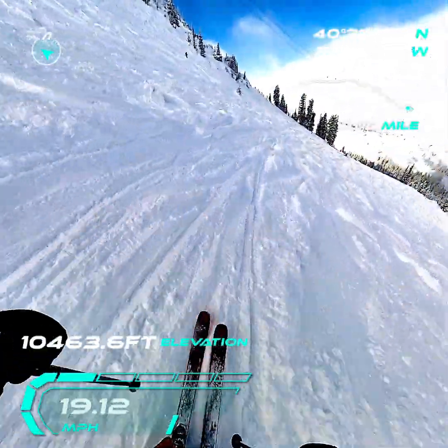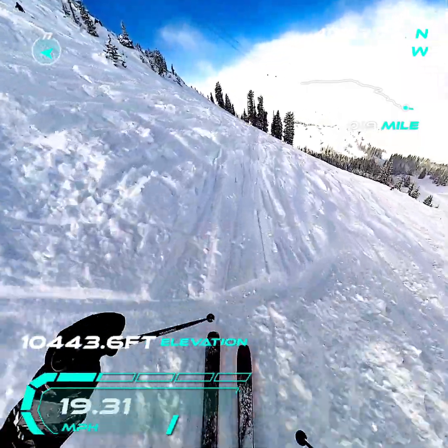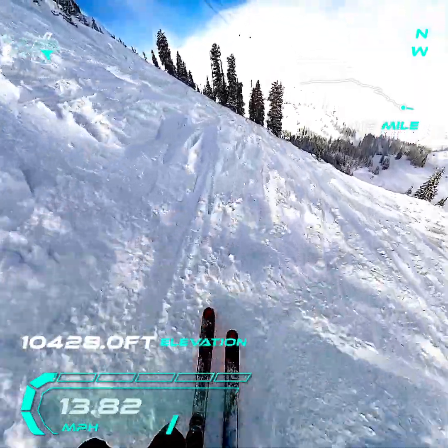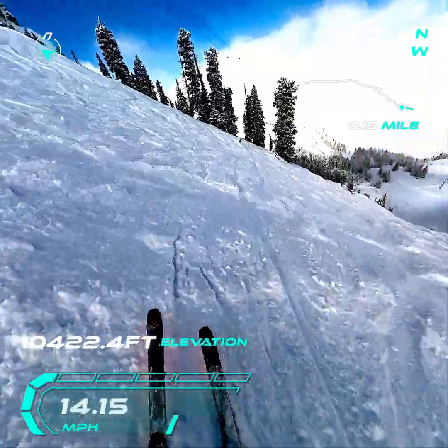Today we are skiing the Peruvian side of the Cirque at Snowbird. We can see the Cirque Ridgeline off to the left over there. We've got six inches of snow overnight and the sun's peeking through — a little bliss on some fluffy snow. Good day! Let's get it!